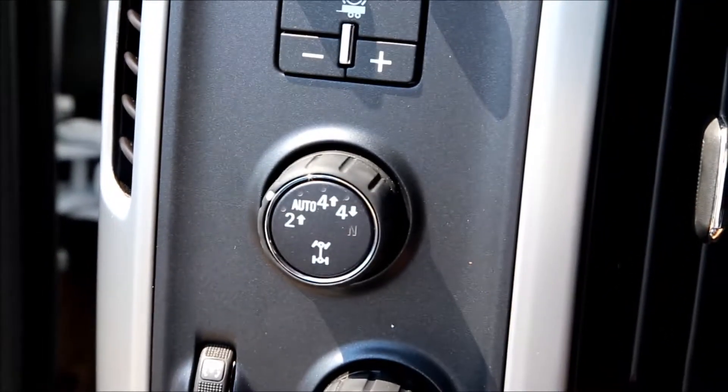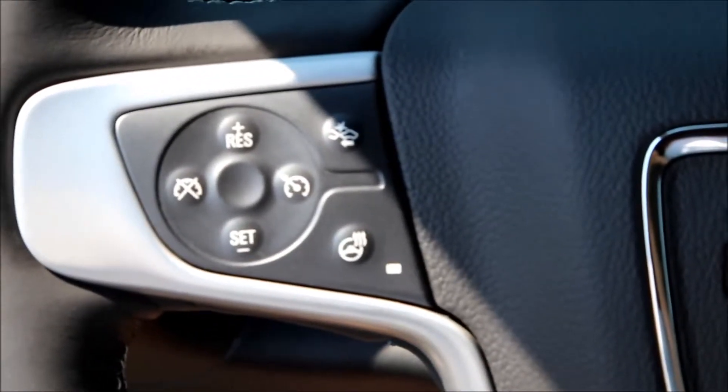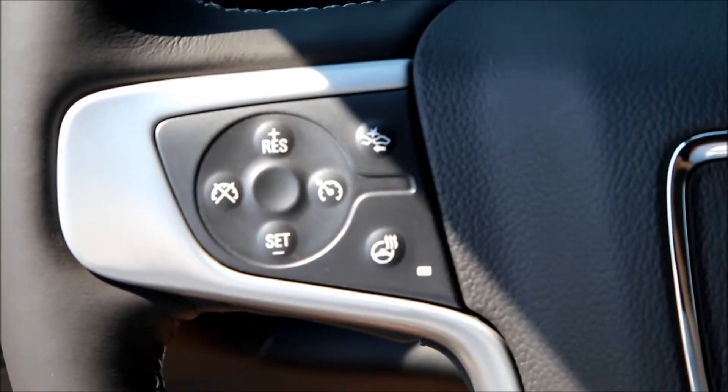Bose Speaker System, four wheel drive, and cruise control.